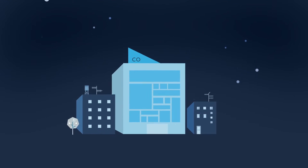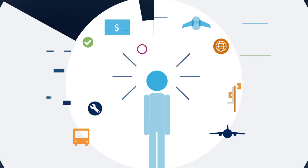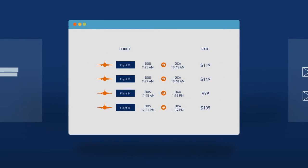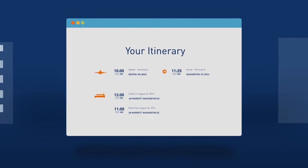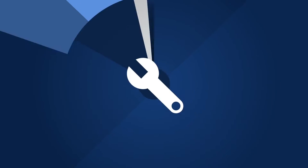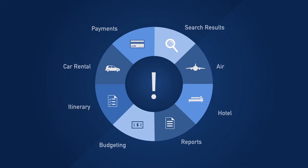For small and mid-sized businesses, managing travel can be a big challenge. From finding the ideal flight, to managing demanding itineraries, to meeting budget requirements, there's no shortage of complications, especially when your travel tools fail to fit your business needs.